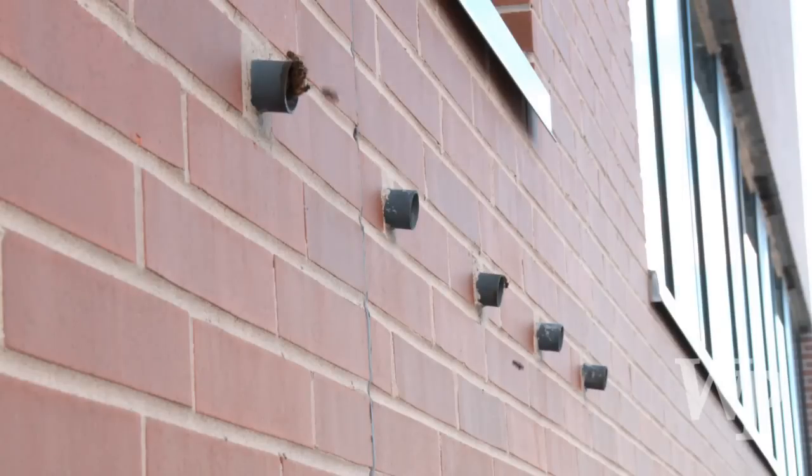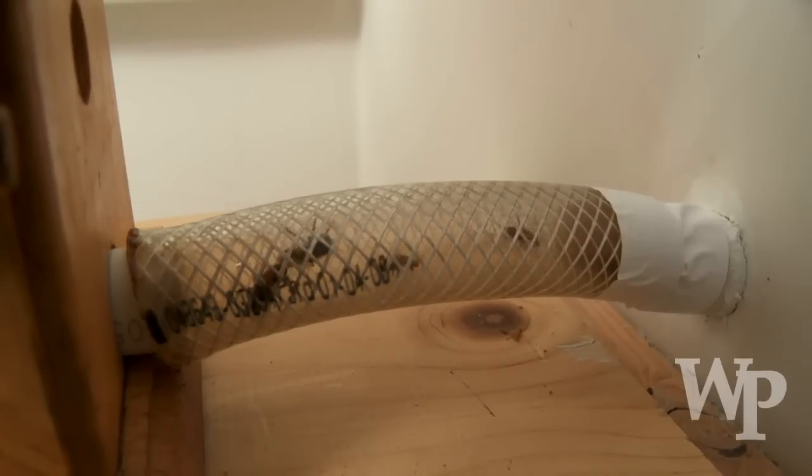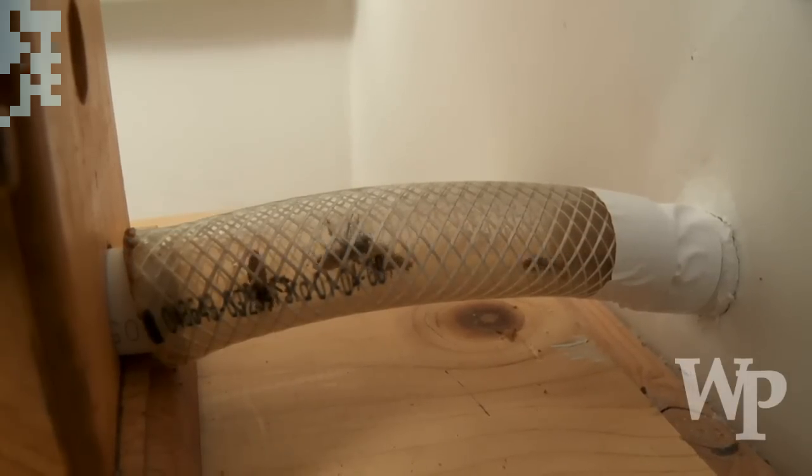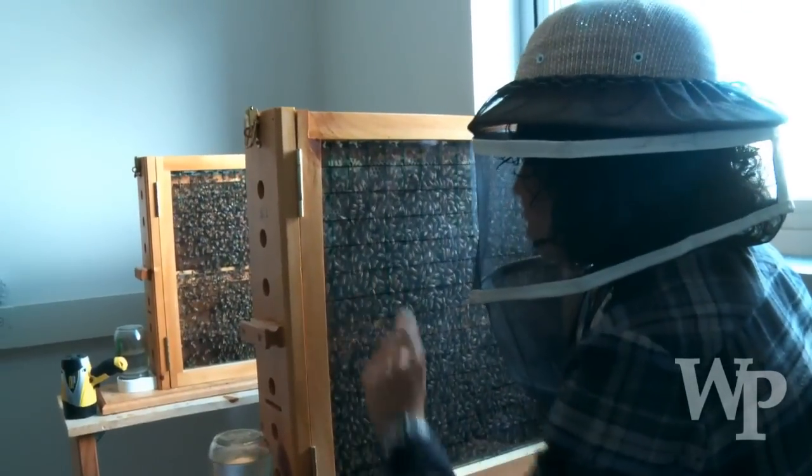In the bee lab, what we have is a fairly unique lab, really. It's a lab that has part of it devoted to housing honey bee colonies indoors. Usually honey bee colonies are housed outdoors in large boxes — you may have seen them in fields — but we've got special observation colonies that are housed indoors.